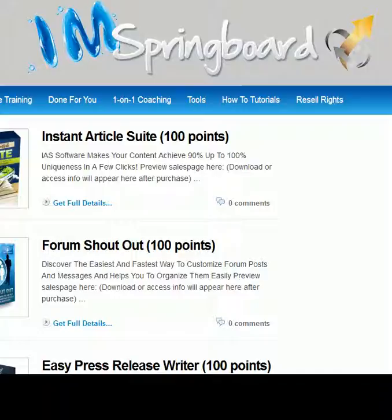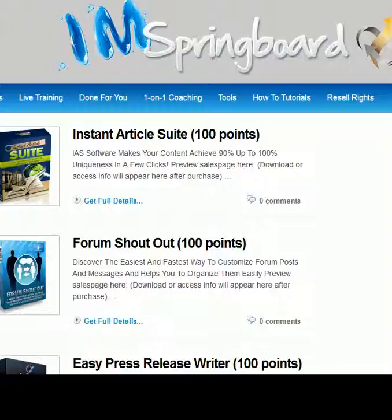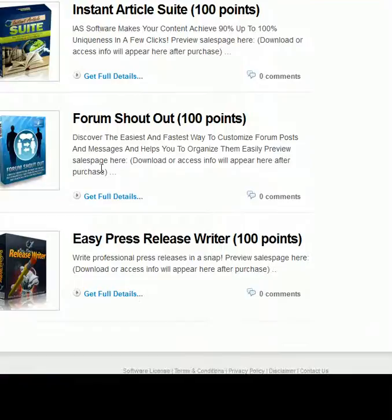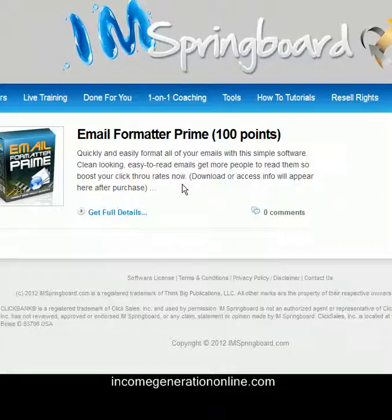There's an article spinner here which is probably a lot better than your average article spinner. I haven't personally used it but I will soon. I can actually think of a use right now — I have an article on my Empower Network blog and I need to put a slightly different version of that on my website Income Generation Online, so I can just use this article spinner and 100 of the 1,000 points I get every month to spin that article and then put it on my website IncomeGenerationOnline.com.